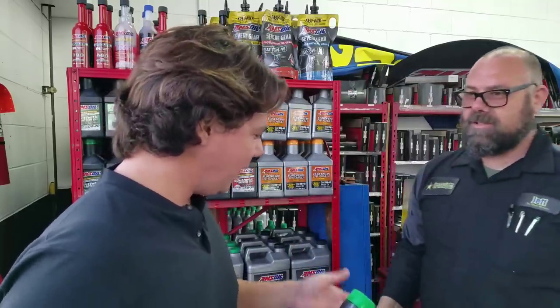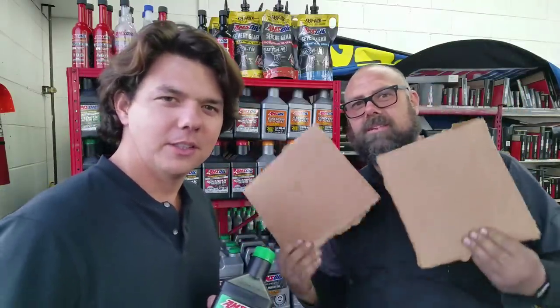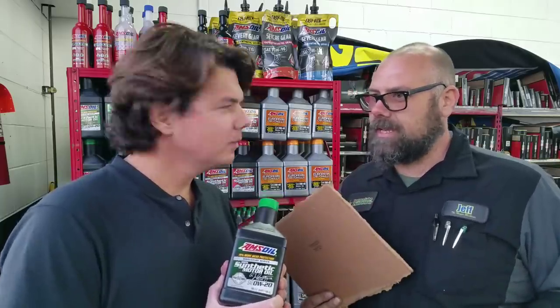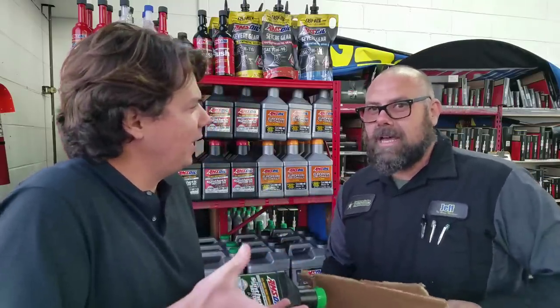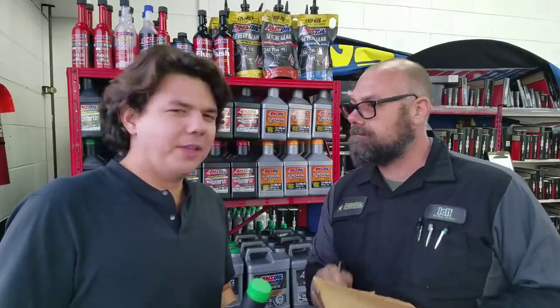We've got a couple of bearing representations here. We're going to start by showing you what a full synthetic is. A full synthetic — you don't actually have to make it 100% synthetic to call it full synthetic. It could be as low as 25% synthetic base stock. The rest of it will be mineral stock. So that's a real dirty trick these big companies have.